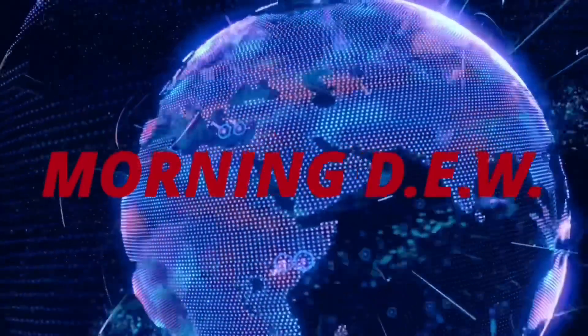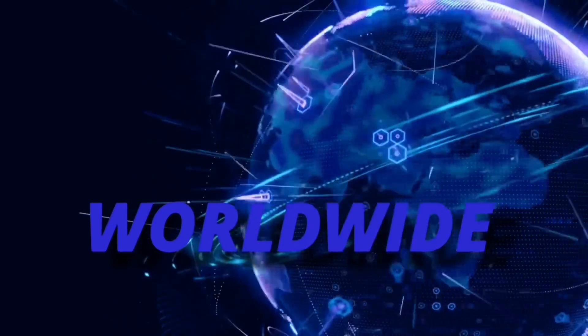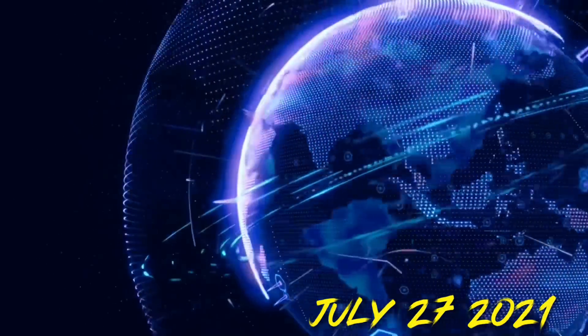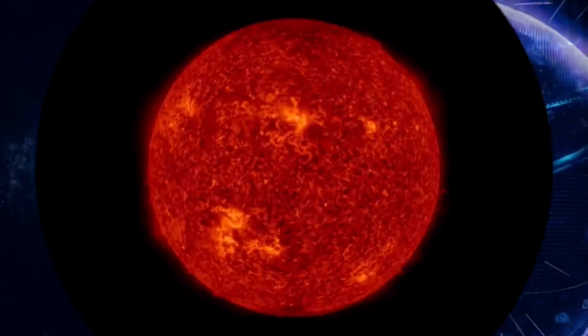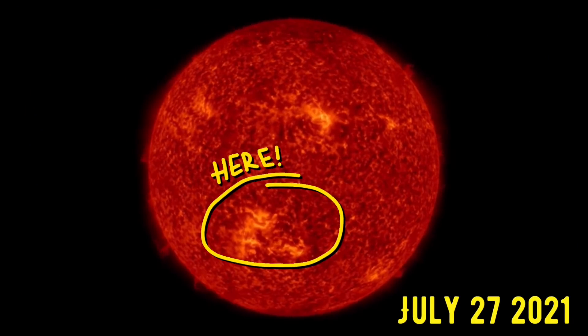Hello friends and family from around the world, this is Mike with Morning Dew Daily Events Worldwide. We're on July 27th, 2021 — welcome to another surviving day on the planet and welcome to the Daily Dew, where we look at space weather, world weather, earthquakes, and volcanoes.